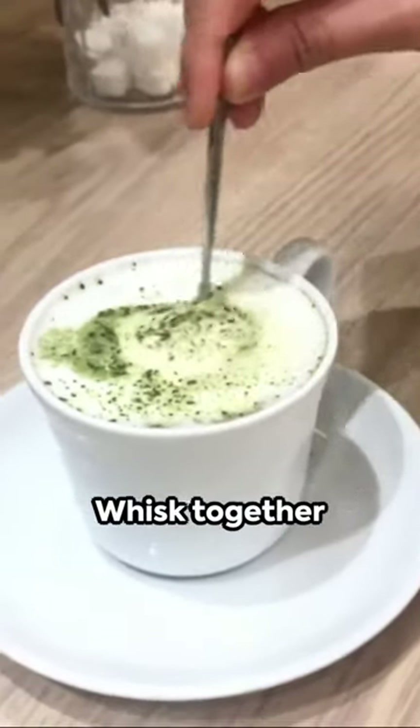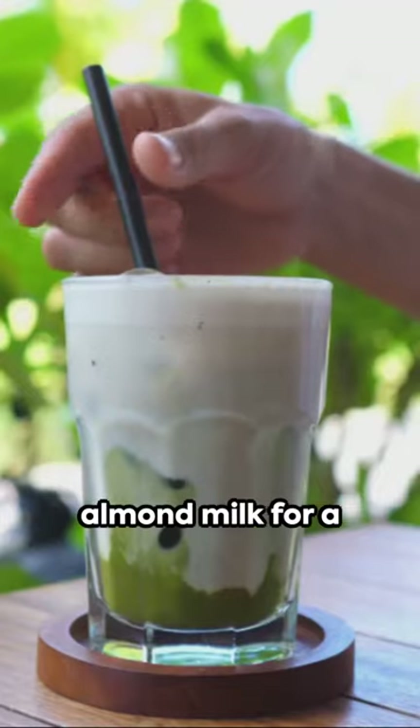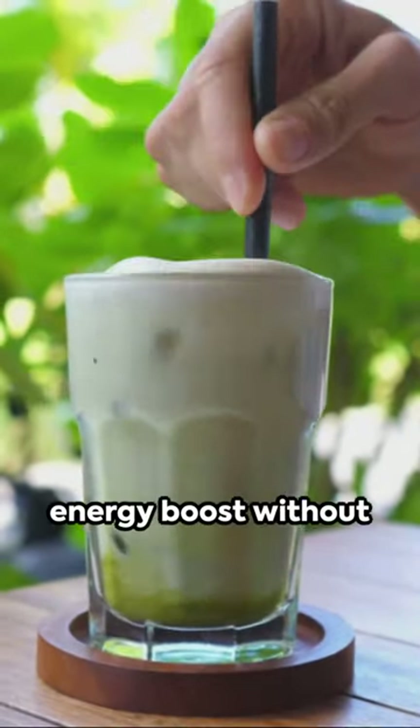Fourth, the energizing matcha latte. Whisk together matcha powder and almond milk for a smooth, antioxidant-rich energy boost without the jitters.